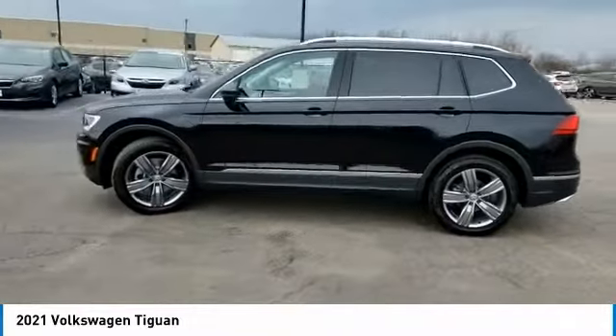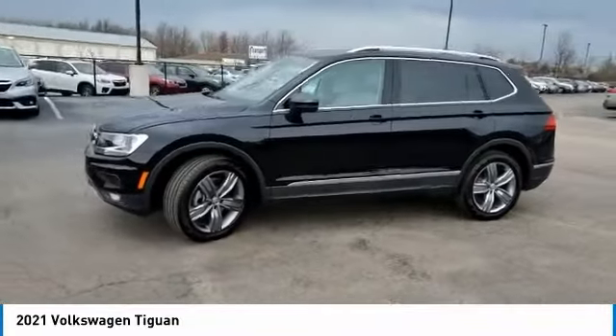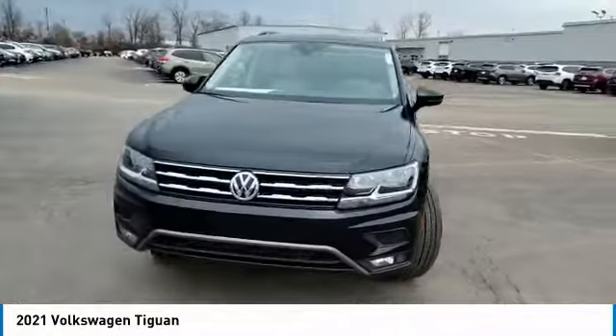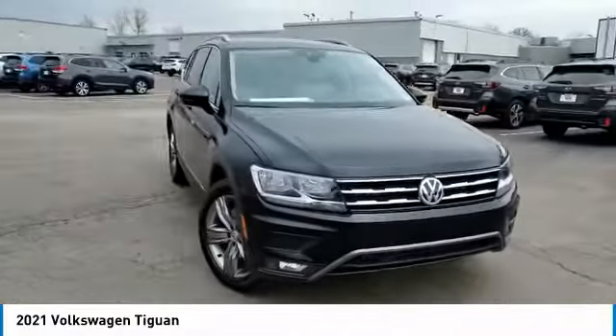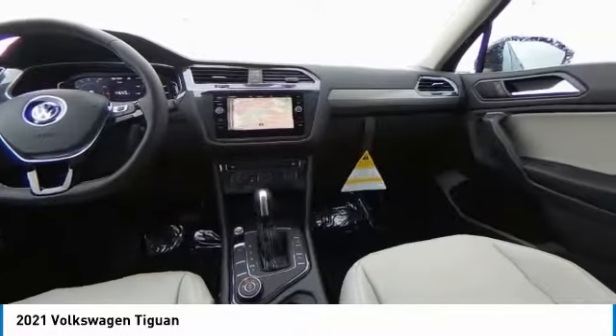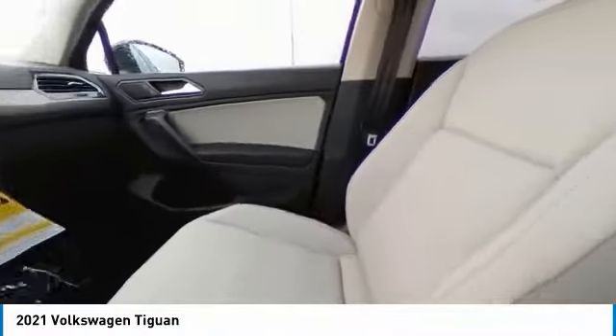Turbocharged, panoramic roof, heated mirrors, all-wheel drive, aluminum wheels, rear spoiler, power liftgate, brake assist, daytime running lights, fog lamps. This vehicle offers reliability and good looks at a great price.